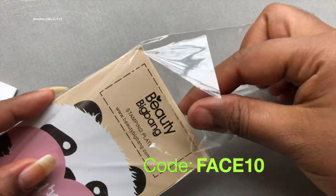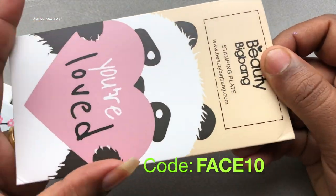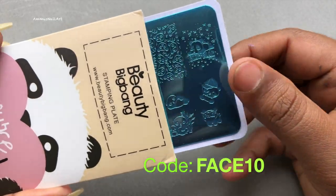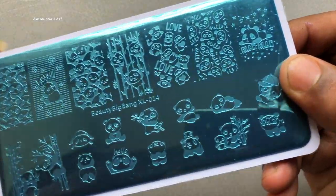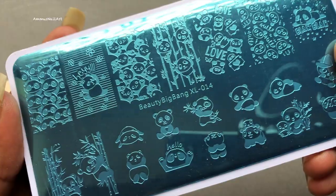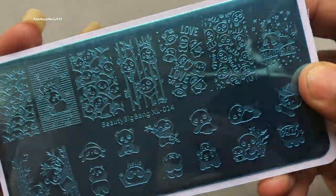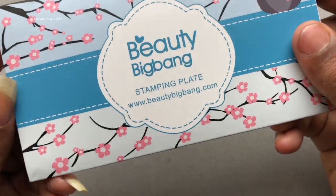I'm going to show you them one by one. The first stamping plate is a panda-themed stamping plate, and I really love this one — it's really cute. I haven't tried them yet, but I'm sure they're going to look stunning on my nails.